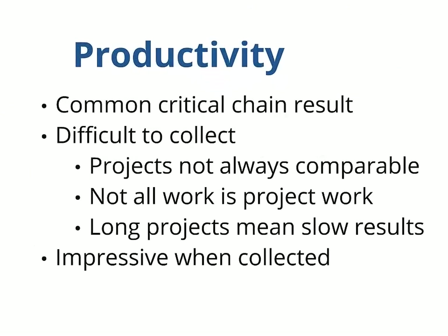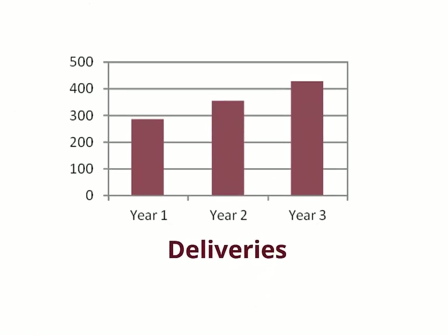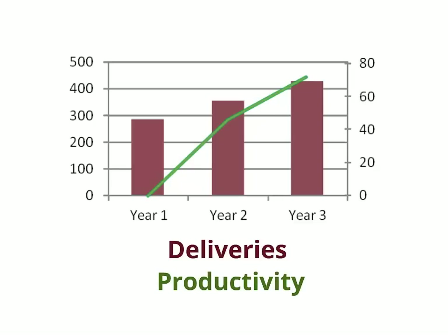Improved productivity is a common byproduct of a Critical Chain implementation because we set good priorities and work in a focused manner. It's not easy data to collect, but when you can do it, the results are impressive. We'll usually look at the number of projects completed by the organization in a given time period, while correcting for number of workers and complexity of the projects. For example, the aircraft company completed 50% more projects over the course of their first two years of implementing Critical Chain. When corrected for decreases in manpower, the actual improvement level goes to 72%.